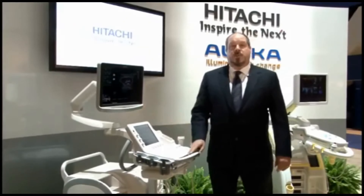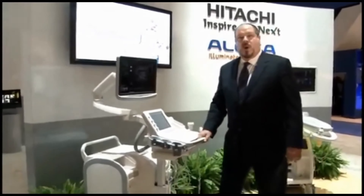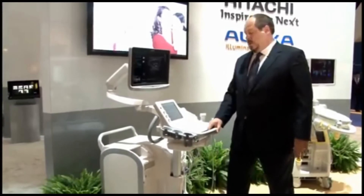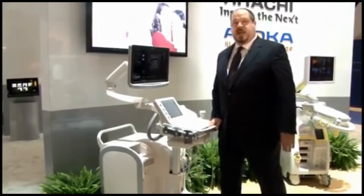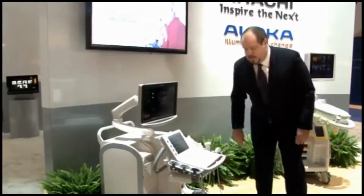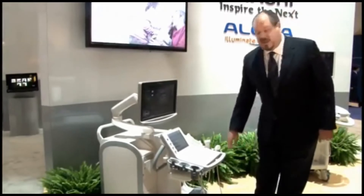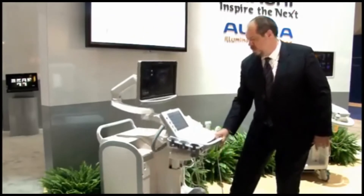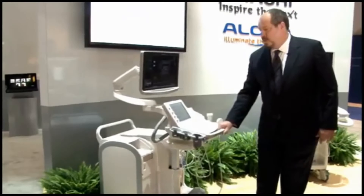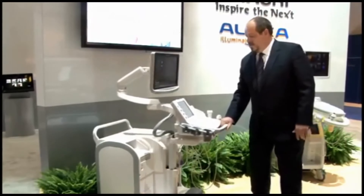It features extreme ergonomic abilities with a wide range of motion of the control panel, starting at a level up here suitable for scanning by a tall person standing up like myself. It goes all the way down to an extremely low position which is suitable for peripheral vascular venous studies. It also features a floating keyboard that allows you to move it in any position along the plane and also rotate it over to the side.